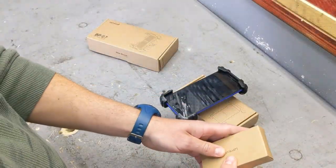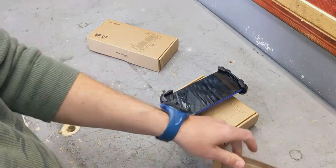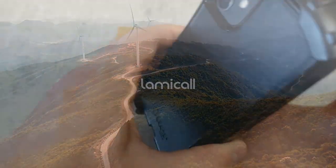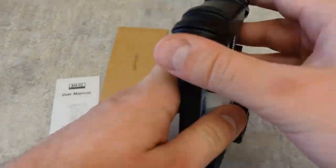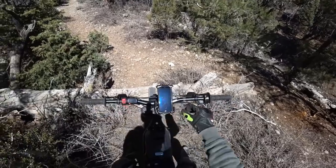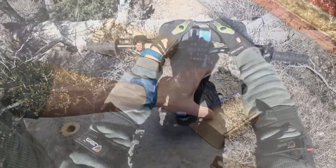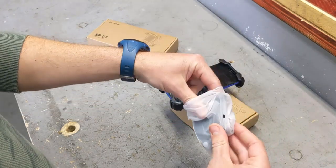This bike phone mount is also incredibly versatile, compatible with smartphones between 4.7 and 6.8 inches with thickness up to 15mm. Installing this mount is quick and easy and requires no tools — just clip the holder onto your bike handlebar using one hand and then lock it in place with the provided screws.